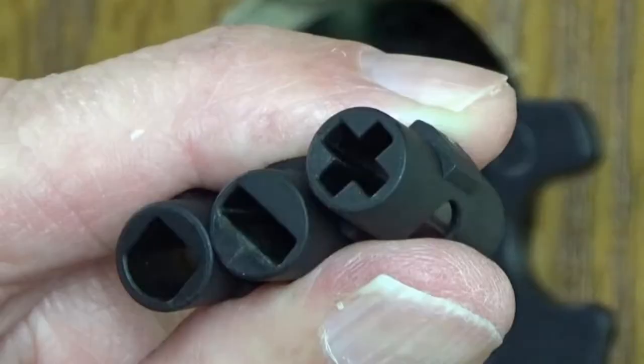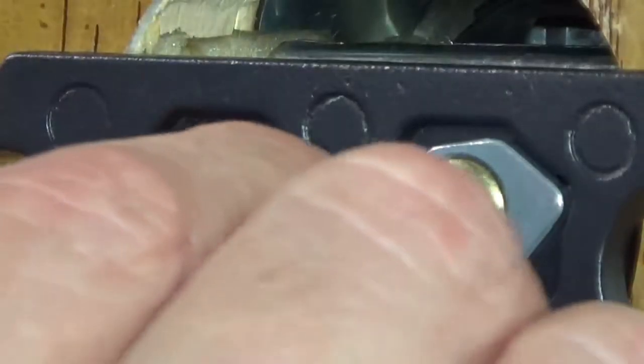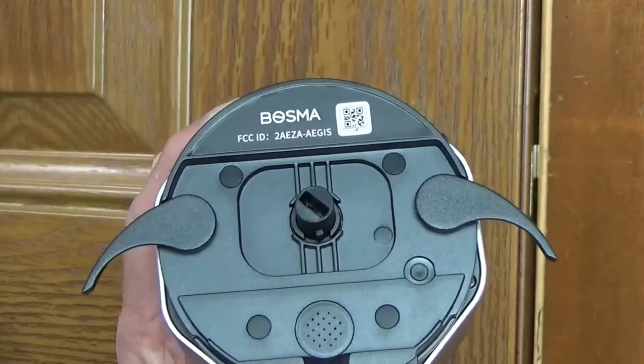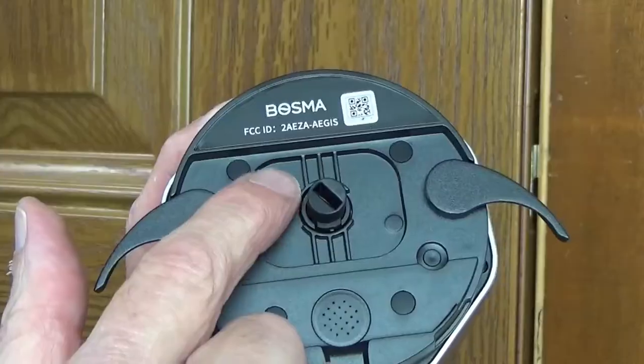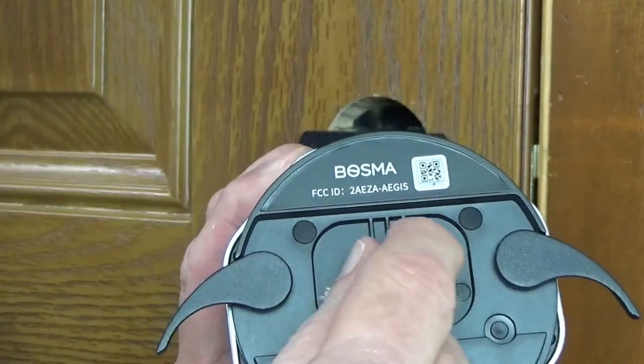Next, take the three adapters and find the one that matches the shape of your tailpiece. Test fit it on there to confirm it's the right one. If the adapter fits the tailpiece but not the motor, just flip it around, because there's a small slot and a bigger slot, so you have to get those matched up with the adapter.